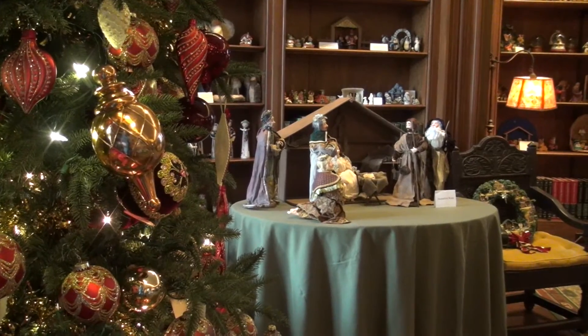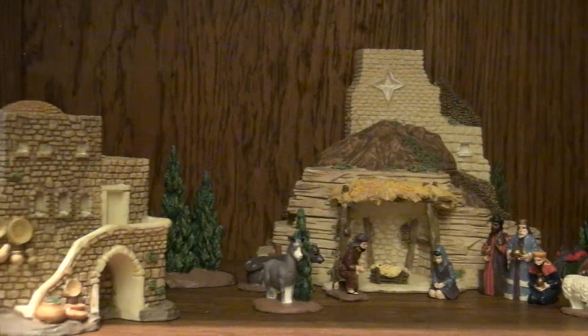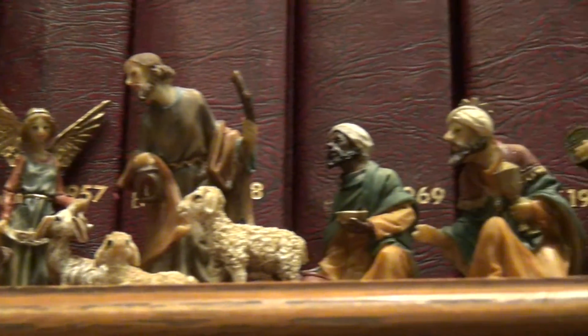I started collecting in 1978, and in the past 37 years I have accrued over 300 — a weird passion — but there are 300 of them here just in this library alone.